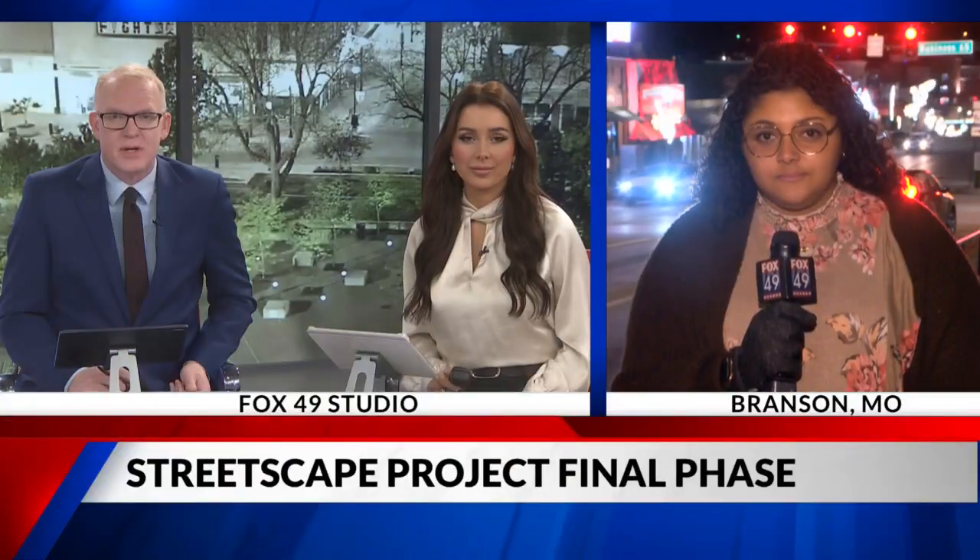Branson's historic downtown is nearing its final phase of the downtown streetscape project. Welcome back tonight. I'm Lauren Inman, and I'm Mike Landis. During a city study session tonight, engineers gave an update on when construction is set to begin. Fox 49's Michaela Strickland is in Branson live tonight.